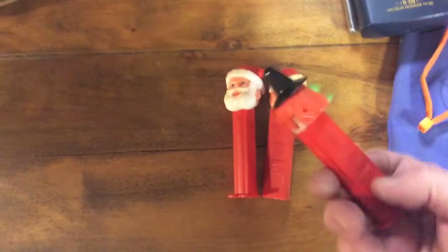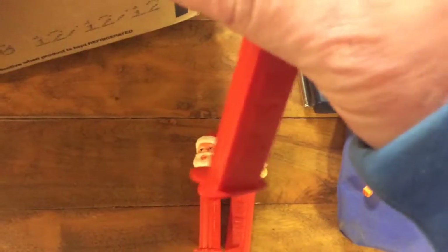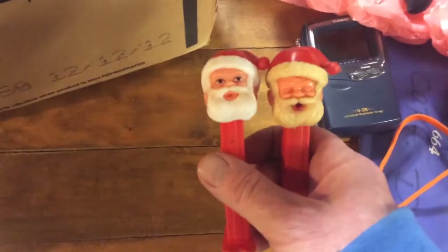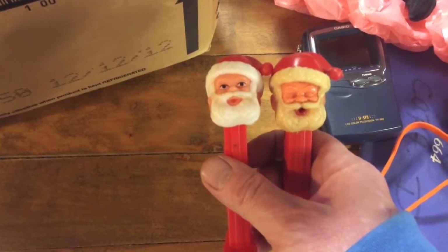We have a couple of Pez dispensers. These are pretty common. There's a witch. The Pez dispensers that are worth money are the ones without the feet — these have feet. The original ones did not have feet. These are two different Santa Clauses: one has his eyes closed and one has his eyes open. Sleeping Santa, not sleeping. Candy never lasts.